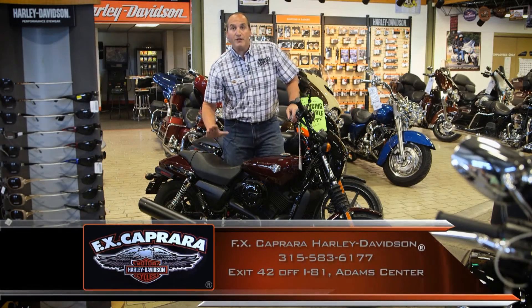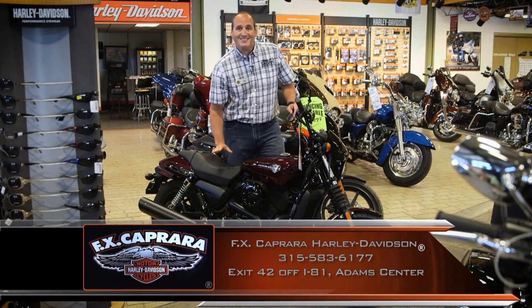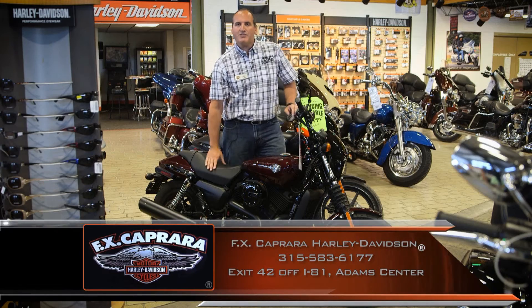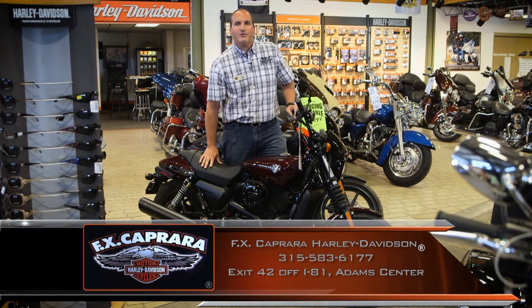Isn't it hard to believe you can ride a brand-new 2015 Harley for less than $1,200 a year, with payments as low as $99 a month? Everybody rides a Harley here at FX Caprera Harley-Davidson.